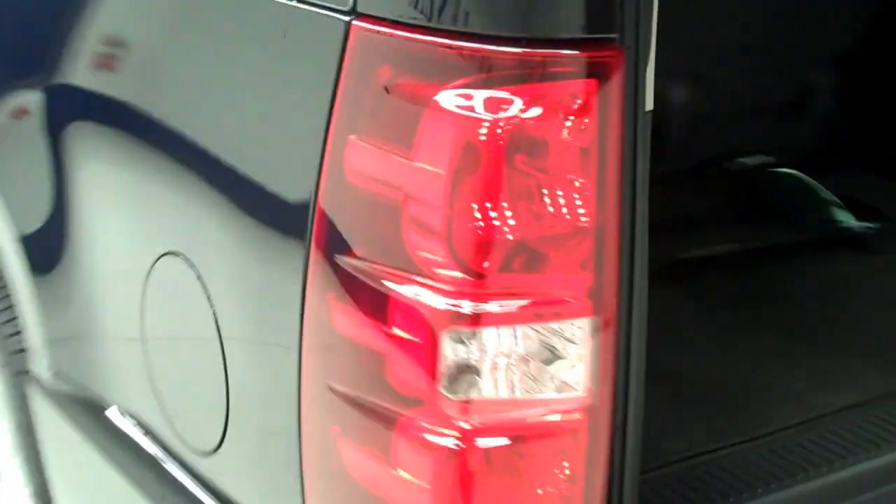This side's paint is just as clean and reflective as the other side. There are no dings or dents on this side either.